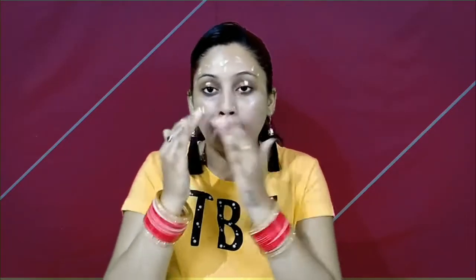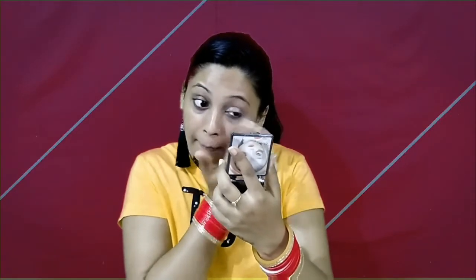For my base, I am using Garnier BB Cream — I have used it for the first time, so this is my first impression. I like this Garnier BB Cream because my skin is sometimes dry, sometimes normal, sometimes oily. This is suitable for dry skin and also for oily skin — in fact, it is suitable for all skin types because it blends very easily. The coverage is not high, but it is good coverage for a daily basis. Since this is a teenage girl makeup look, I am using it lightly and also as a concealer to conceal my dark circles a little bit.